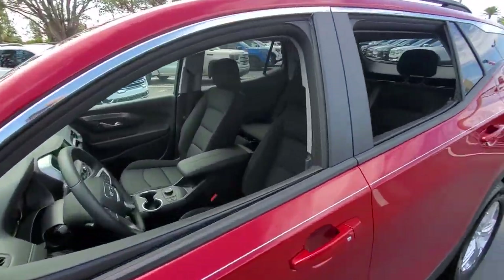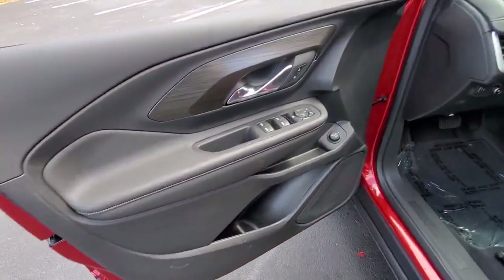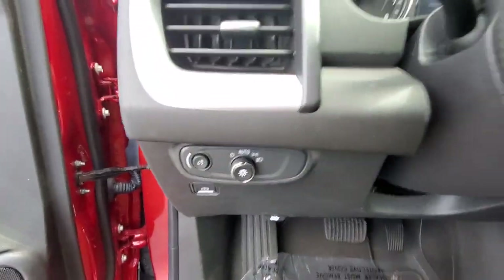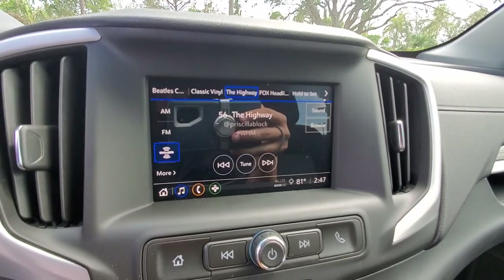These are just some of the great options this vehicle comes with: wireless Apple CarPlay and/or Android Auto, keyless entry, power liftgate, remote engine start, heated mirrors, satellite radio, adaptive cruise control, aluminum wheels, alarm, and electronic stability control.